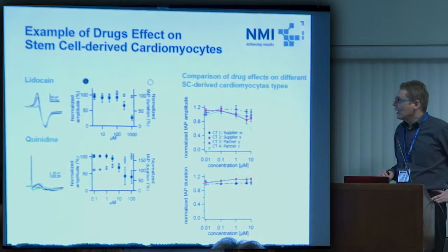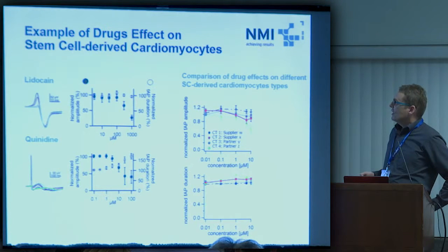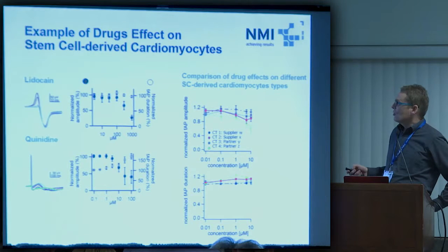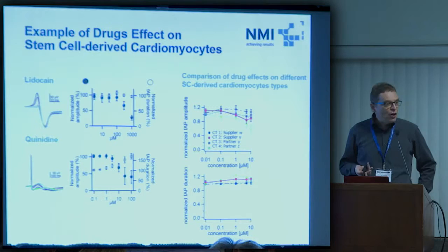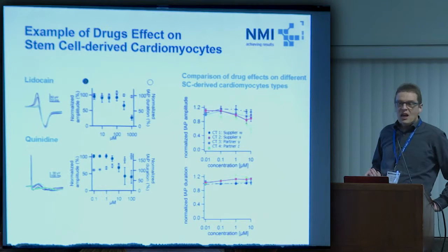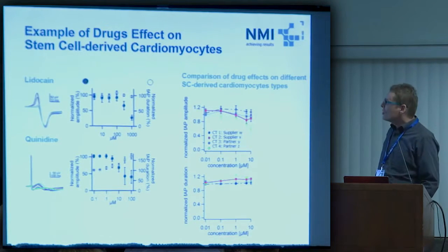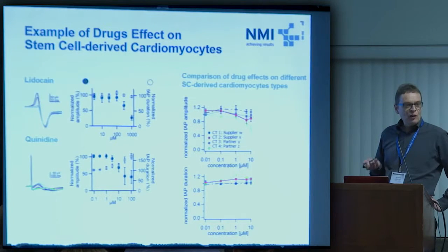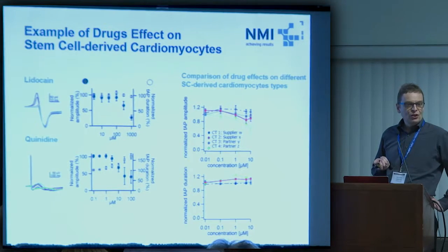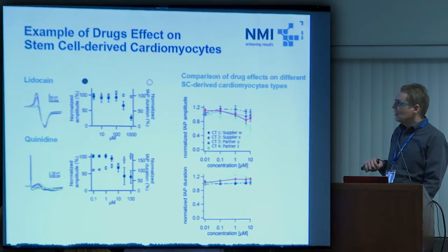Example drug effects on cardiomyocytes — the usual suspects: lidocaine, being a known sodium channel blocker, shows the normalized amplitude of the sodium peak going down with concentration, with no change in field action potential duration. With quinidine, which is a sodium channel blocker and a HERG blocker, we would expect to see a change in both parameters, which is indeed the case. Throughout the last years we have done such studies with all stem cell-derived cardiomyocytes on the market, and we see that in most cases all expected effects are visible, but cardiomyocytes from different vendors differ.